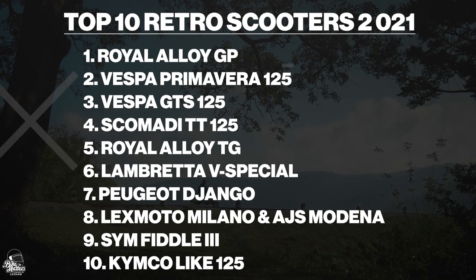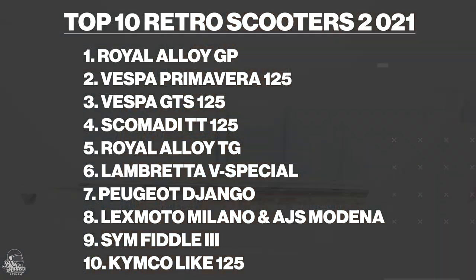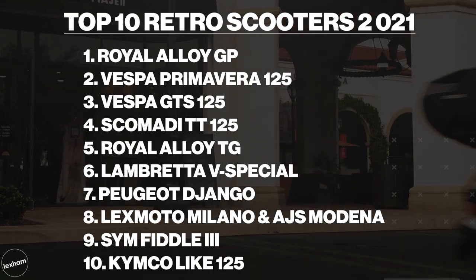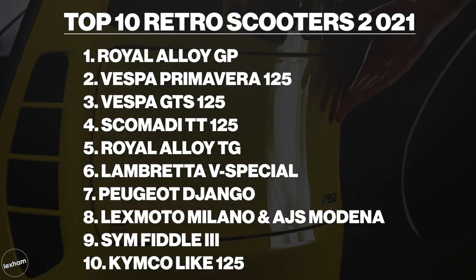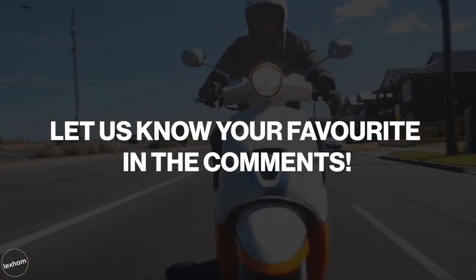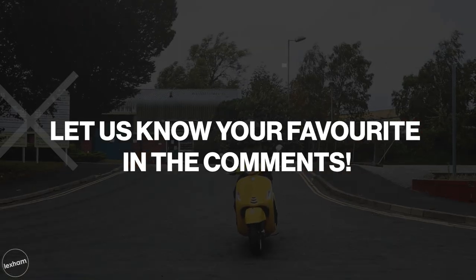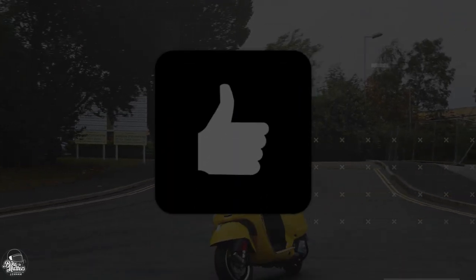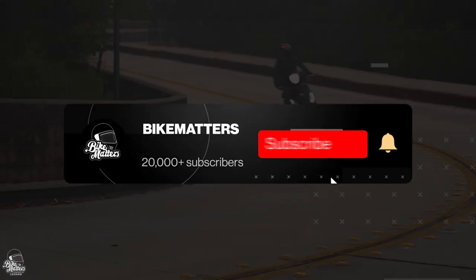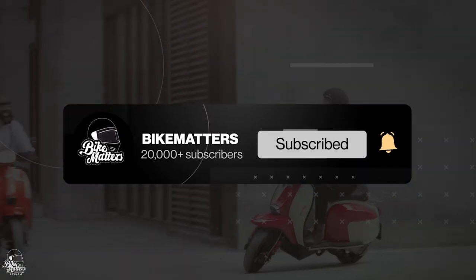We admit that this list has been based on mainly Euro 4 emission spec, and for a lot of these we simply don't know how the next few months will play out in regard to Euro 5 standards, so we'll be watching this space to see how things develop. And that brings this video to an end — what do you think to our updated 2021 list? Which model do you think should take the number one spot? Let us know in the comments below, hit the like button, click subscribe and get those notifications turned on for our next video.